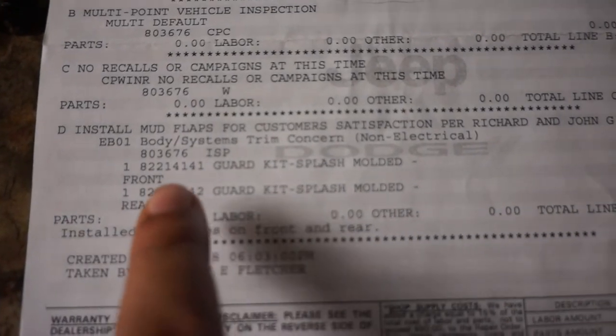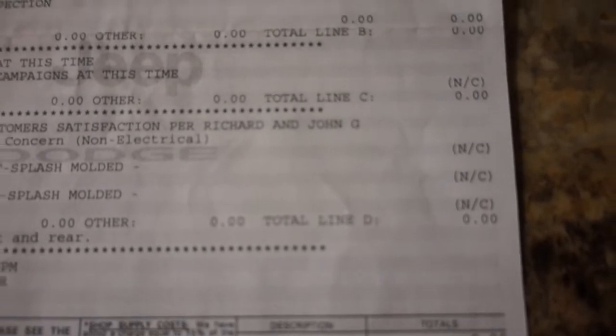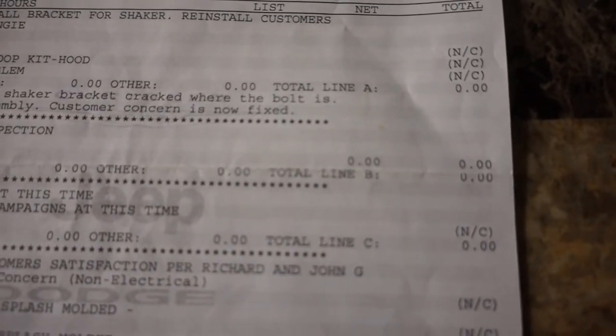And then the mud flaps that I had asked for, and as you can see, if you come over to this side, everything is zero dollars.